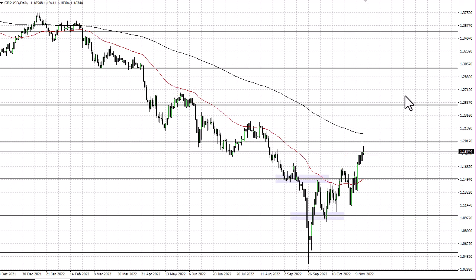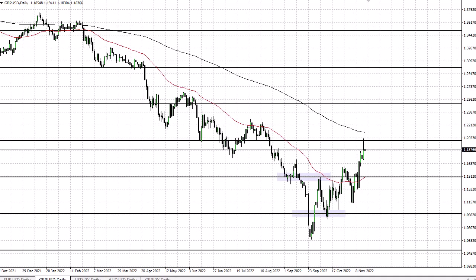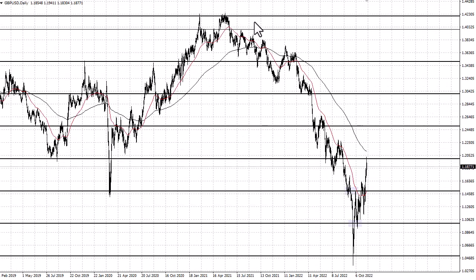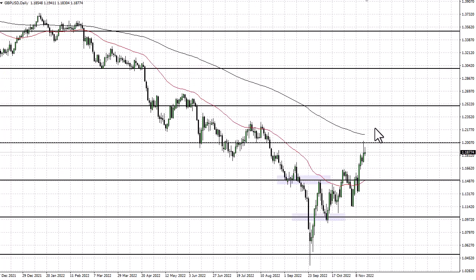Powell's going to stay tight all the way through February based upon futures, so I do think eventually the US dollar gets a bid. This was a nice recovery after the absolute disastrous potential budget coming out of the UK, so it's a nice balance.